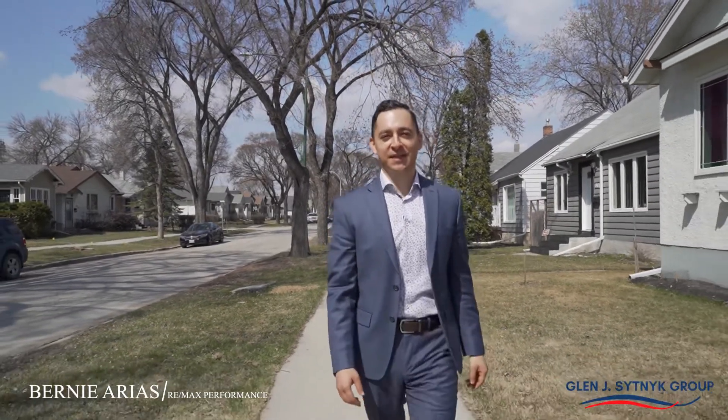Hey everyone, it's Bernie Arias here from the Glen J Sitnik Group at Remax Performance Realty and we've got a great home for you to check out today. Located in the neighborhood of Minto in the West End, this home is close to parks, schools, transit and tons of shopping.